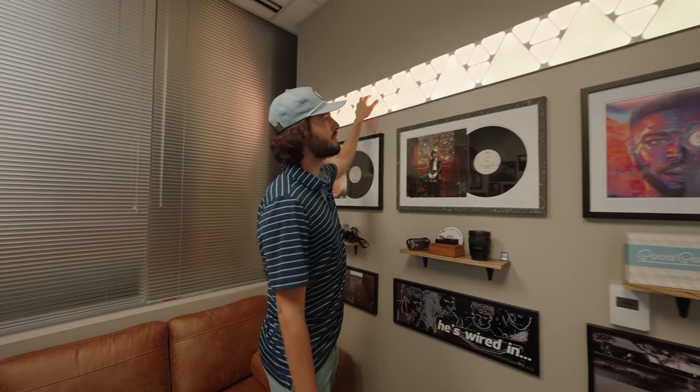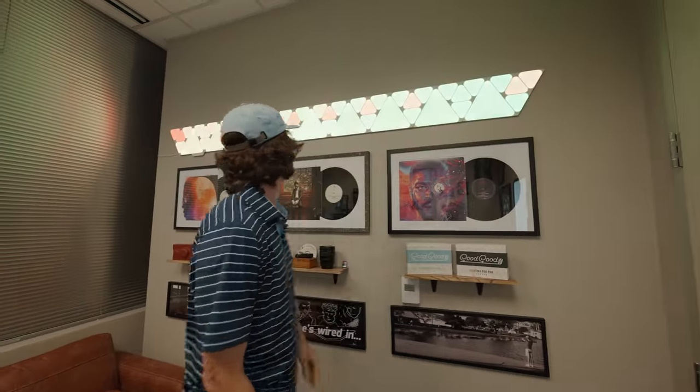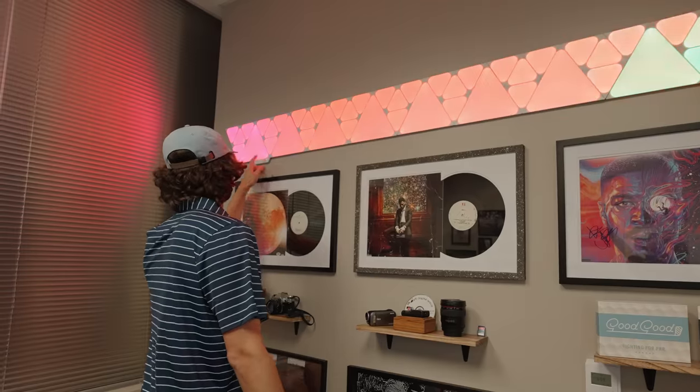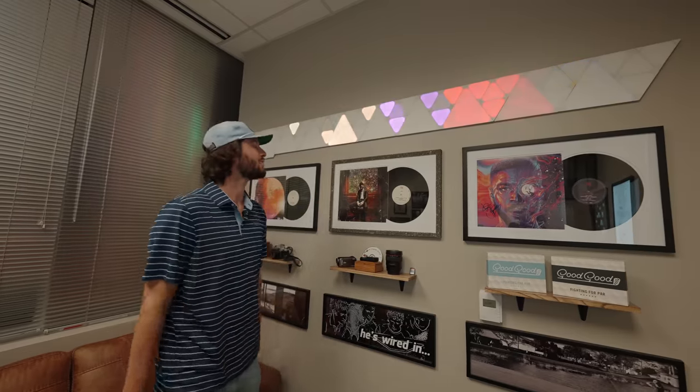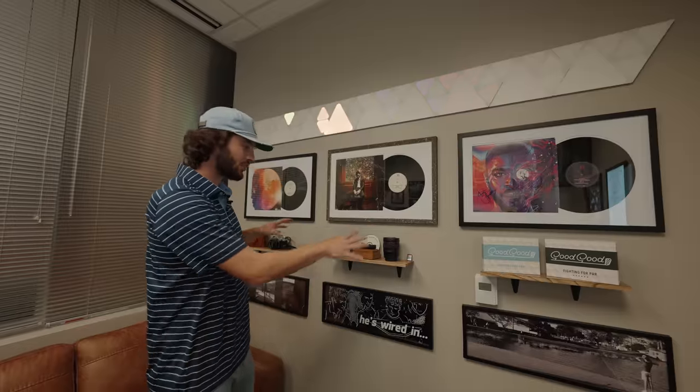And then I have these nano leaf lights up here, which are pretty cool. They react to touch. You can press music, and then when you play music it reacts — right now it's reacting to my voice, which is pretty cool. I thought that was kind of cool above the music so that when I'm playing music it's kind of like the music creative wall.